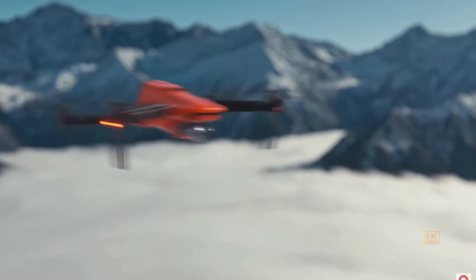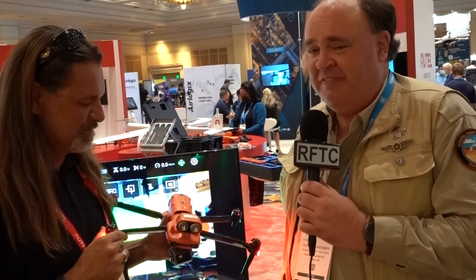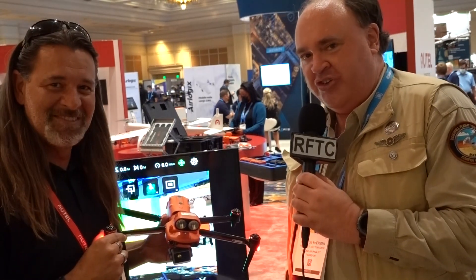Why the heck is this thing orange? Roswell Flight Test Crew here at the Commercial UAV Expo 2021 in fabulous Las Vegas, Nevada, and we're here with our good friend John McBride over at the Autel booth.